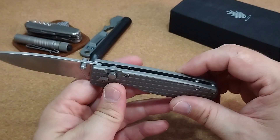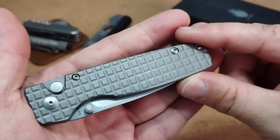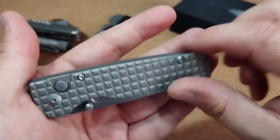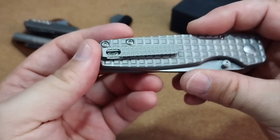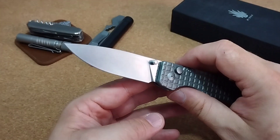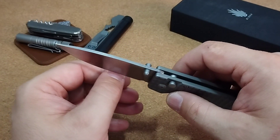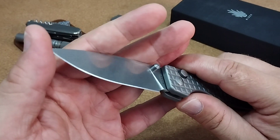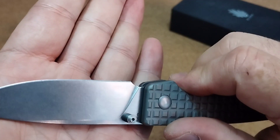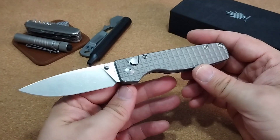Was gibt es da noch groß zu sagen zum Ersteindruck? Von der Verarbeitung her auf jeden Fall absolut klasse dieses Messer. Top-Materialien, die Kizer hier gewählt hat, mit dem S35VN und dem Titan. Tolles Pattern hier auf den Griffschalen – mal was anderes. Achter-Torx finde ich sehr gut; richtig cool wäre es gewesen, wenn sie die am Clip auch noch benutzt hätten – aber das ist Meckern auf hohem Niveau. Ansonsten sehr, sehr ordentlich. Kommt sehr scharf ab Werk – die Phase ist ganz glatt, die Schneidkante sehr sauber und ordentlich gearbeitet. Schönes Klingen-Finish, rundum ein gelungenes Messer.